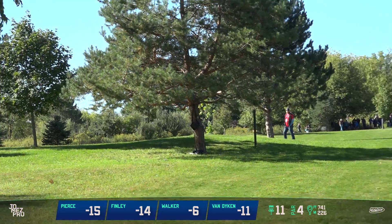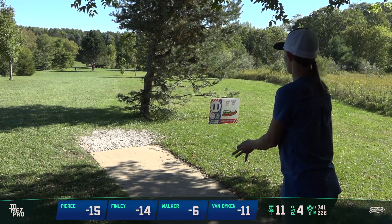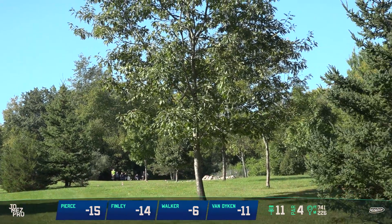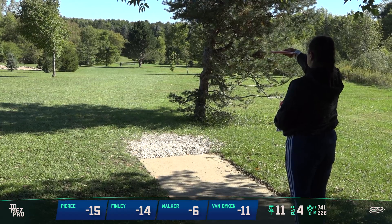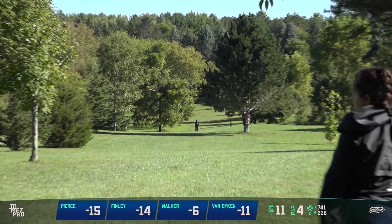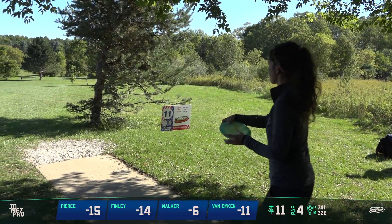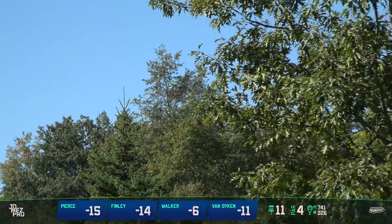Nice rip. Holly goes hyzer route, she really commits to it and gets way down there. Paige looking to throw a big bomb on the tee — could be an anhyzer — but it didn't come out quite as she wanted, with an early release. There's still some room to work on the left side of the fairway. Vanessa keeps it low, maybe a little too low and she may be dealing with that pine tree on her second shot. I'm trying to flex my distance too, don't quite get over on it enough.